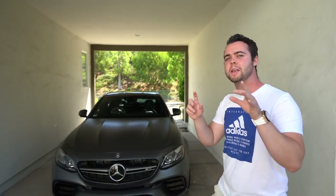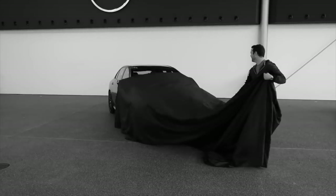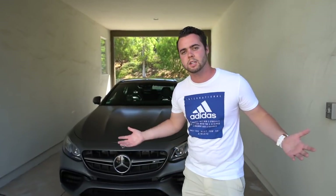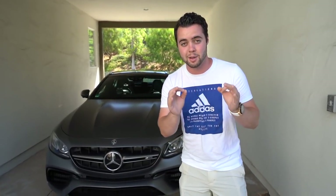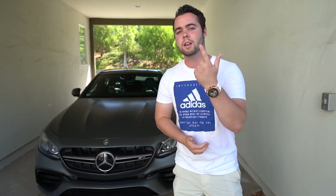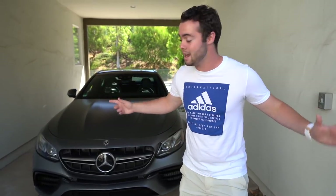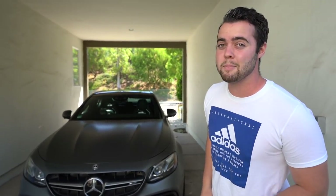If you've been with the channel for a while, you guys know that I took European delivery of this E63 AMG — meaning I actually went to the factory where it was made, collected the car, and got to drive it for about a week in Germany. Unfortunately, the weather didn't permit me to top the car out on the Autobahn, which is a life goal of mine, but today I think we found a place where we can make it happen.